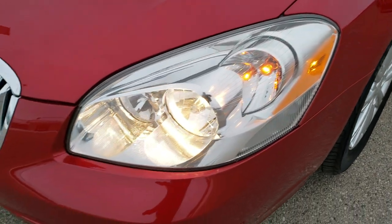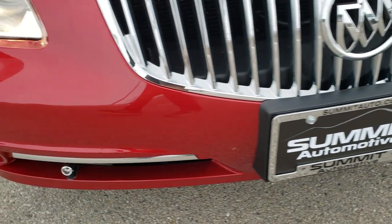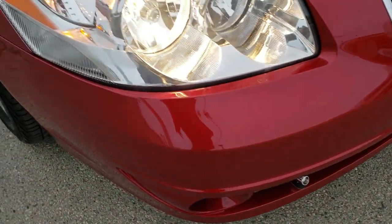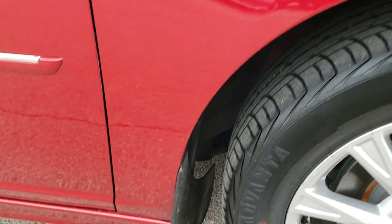Driver's side fender is in excellent shape. Front bumper is in excellent shape as well — no dents, dings, or cracks on that. The hood is in really nice condition; I didn't see any major dents or dings on it. Passenger's side fender is in great shape too.